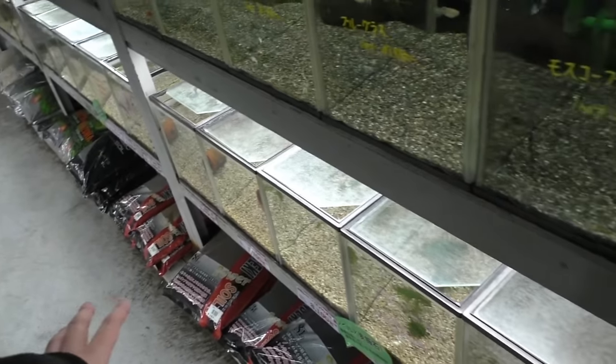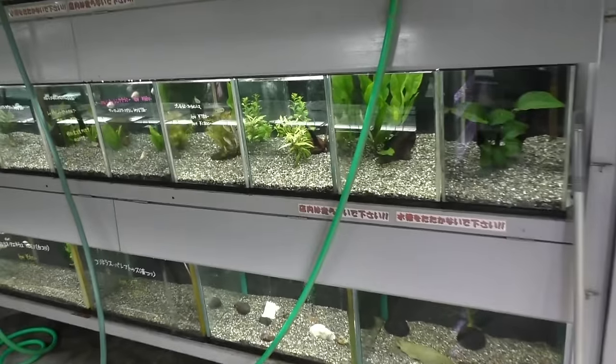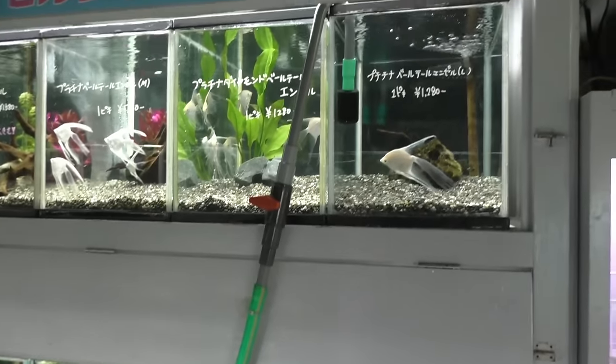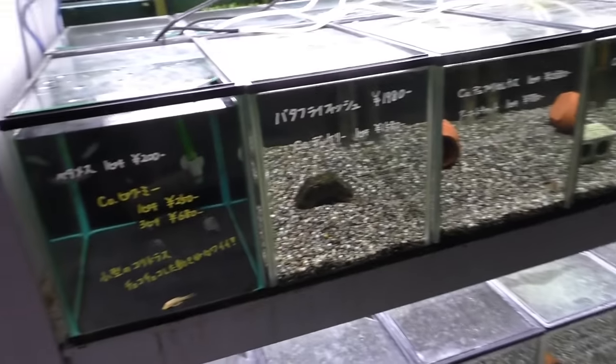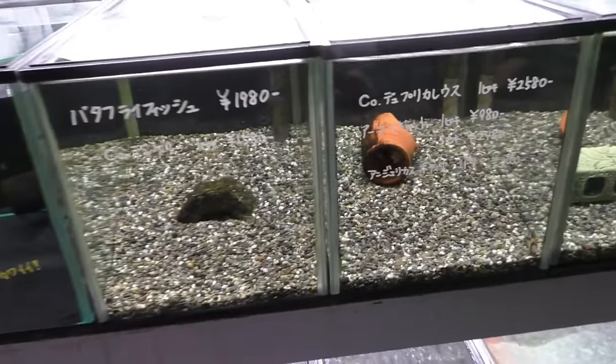Lots of ADA substrate, I would say. Looks like we've got some angels up here, some female bettas, some corydoras. Looks like clown killies — how much are clown killies here? I have to guess. I guess it's $3, but what do I know?